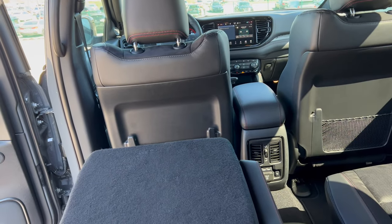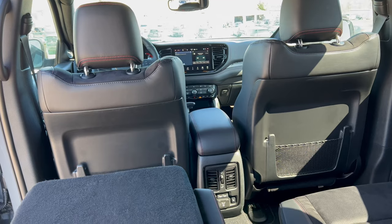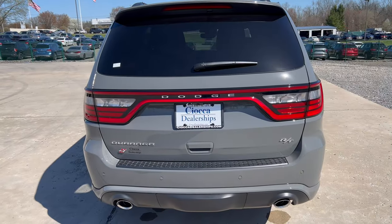If I had to be in the third row as a passenger, I think I'd be all right — maybe not on a 10-hour drive, but I'd be fine back here for a while.